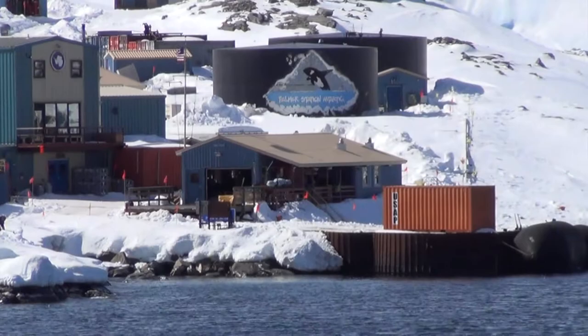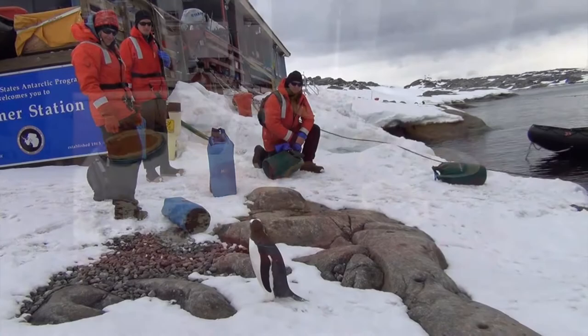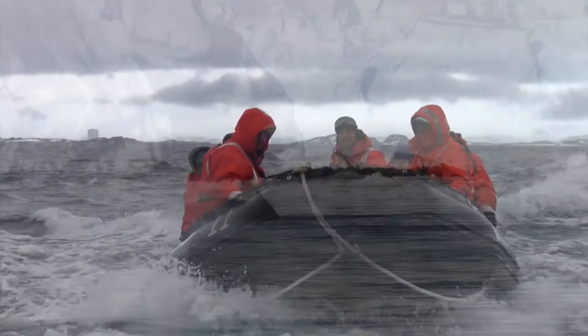Living down there is pretty nice. Imagine not having to drive to school. There's an awesome cook that makes delicious food. We can go on boat rides to see icebergs and whales, and we can even hike up the glacier.